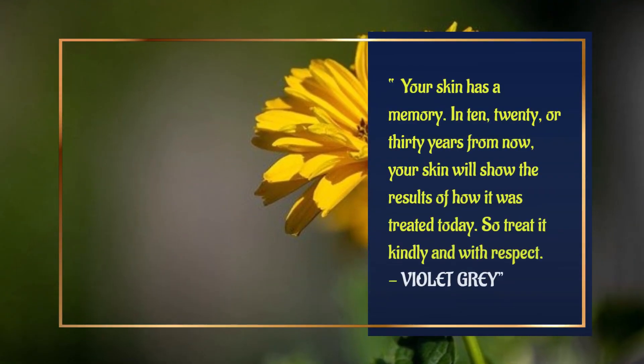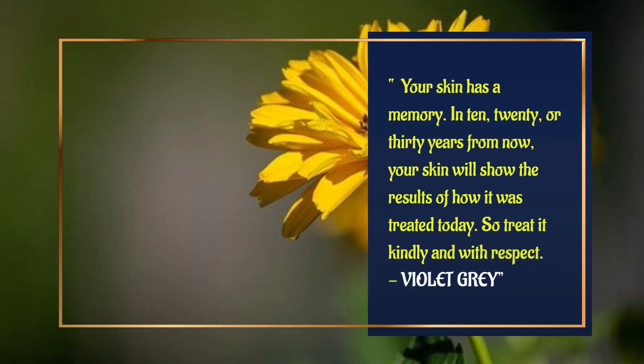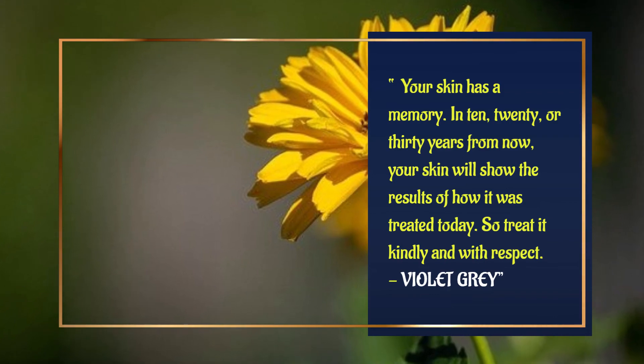Your skin has a memory. In 10, 20, or 30 years from now, your skin will show the results of how it was treated today. So treat it kindly and with respect.